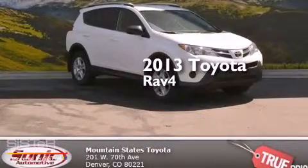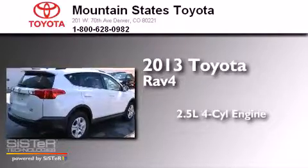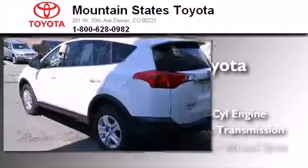This is a 2013 Toyota RAV4. It has a 2.5 liter 4-cylinder engine, an automatic transmission, and 4-wheel drive.